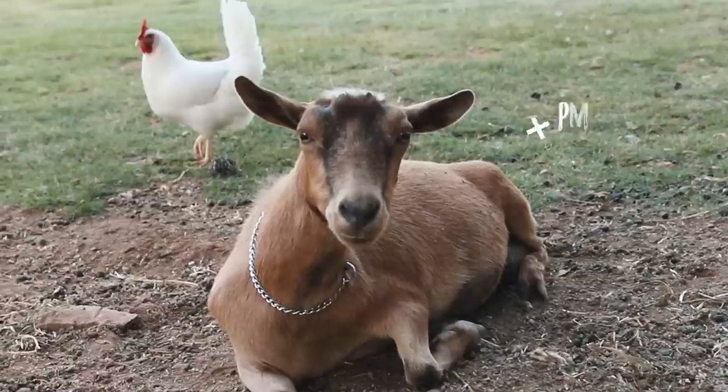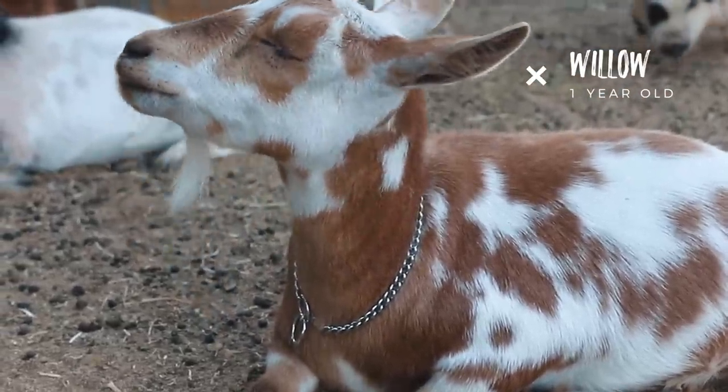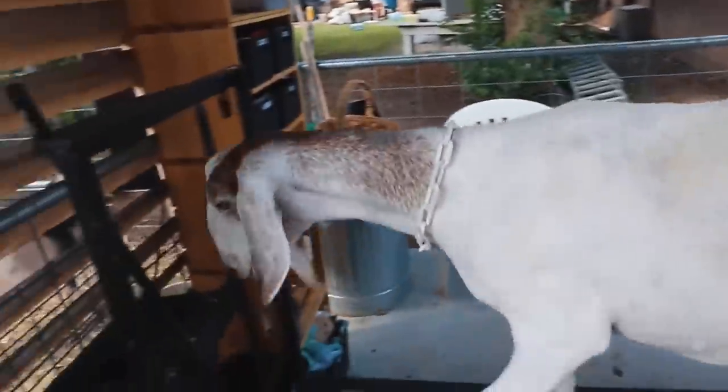Our oldest goat is Penny — she's nine years old and we've had her about four years. She's given us lots of great babies; in fact we have one of her daughters, Willow, and they are the most chill, relaxed, best-personality goats we've ever had. The next goat is Luna. If you've been following our vlog you probably really love Luna, but what you don't know is she's actually kind of a brat. She's about ready to be retired, but we still plan on keeping her — she's going to stay back on our property and eat grass and do all the goat things she wants.